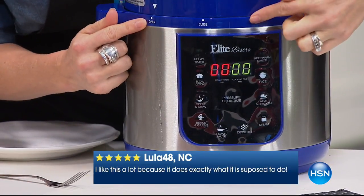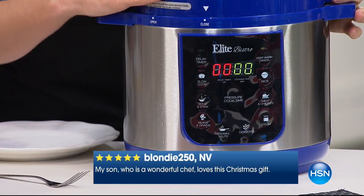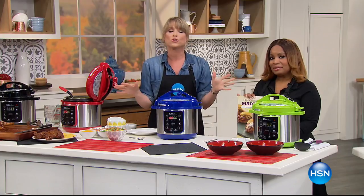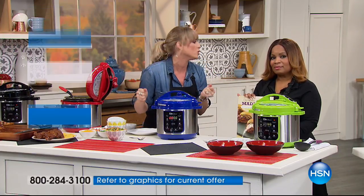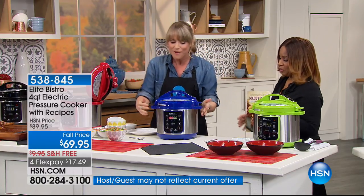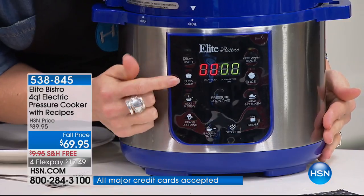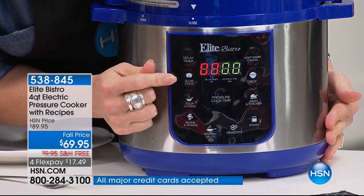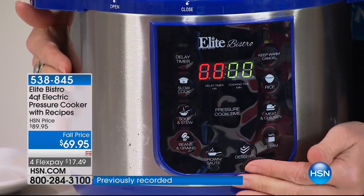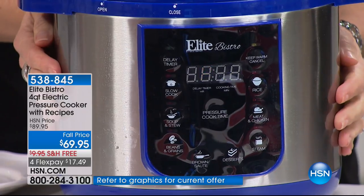Everything is simple — there's a button that says open and you slide it to close; it beeps to confirm it's properly closed. That's the biggest complaint among pressure cooker owners — not knowing if it's on correctly. Elite Bistro leaves no guesswork. All settings are pre-programmed: slow cook, stew, beans and grains, steam, dessert, meat, rice, and keep warm buttons.